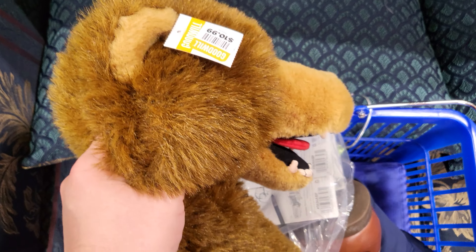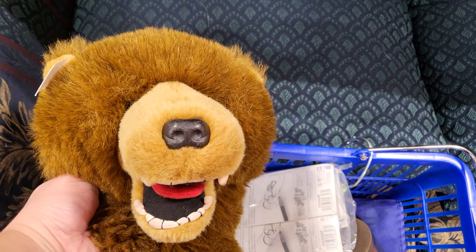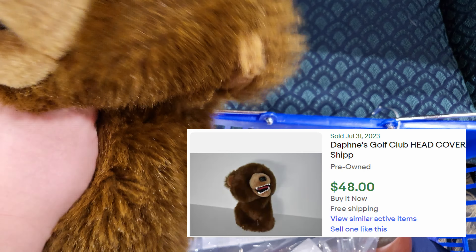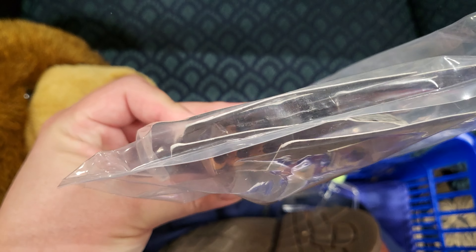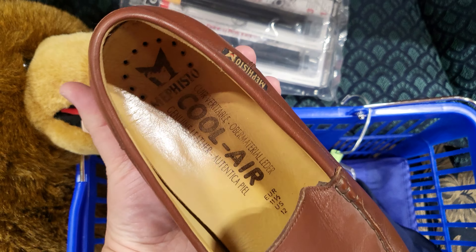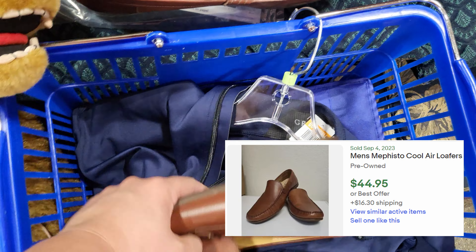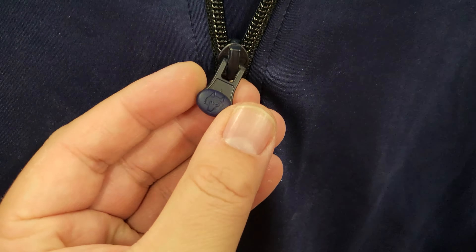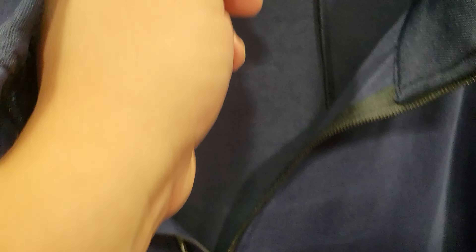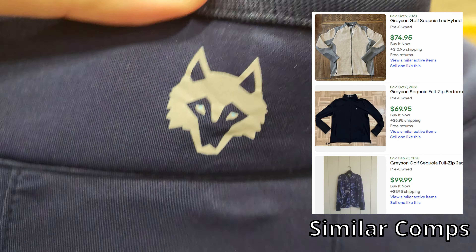A few items here at the Unique Store. First one is actually this head cover — 11 bucks. Might be a rare one; one sold for like $50 and another one sold for like $30, so taking a shot on it. Also like new pencils — 3 bucks for a bag of four; I think they'll get like $10 a piece. A pair of Mephisto cool air loafers — penny loafers, not too bad. Last item: found this Greyson full zip — pretty cool, you can see the wolf logo. This is a 2XL, $11.99, in great shape — pretty much just a solid blue color. Great brand to look out for for golf apparel.